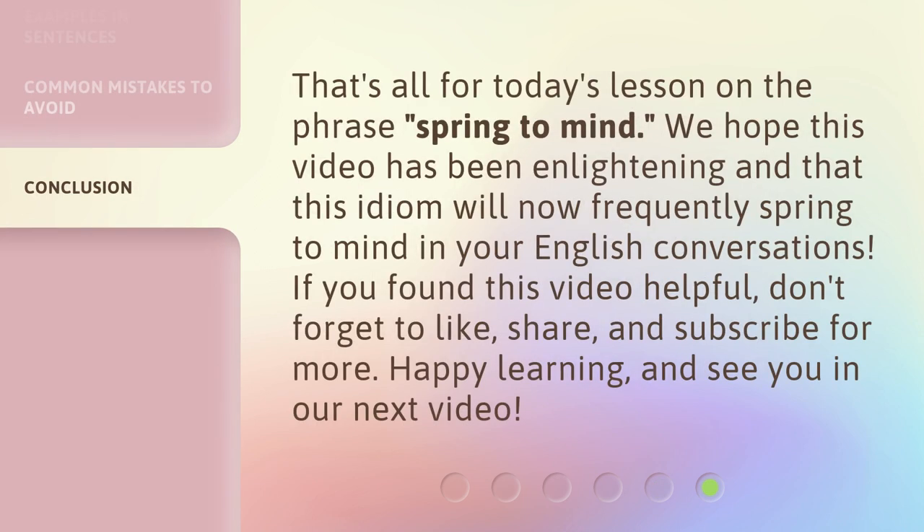That's all for today's lesson on the phrase 'spring to mind.' We hope this video has been enlightening and that this idiom will now frequently spring to mind in your English conversations. If you found this video helpful, don't forget to like, share, and subscribe for more. Happy learning, and see you in our next video.